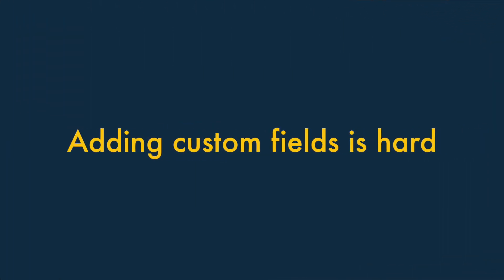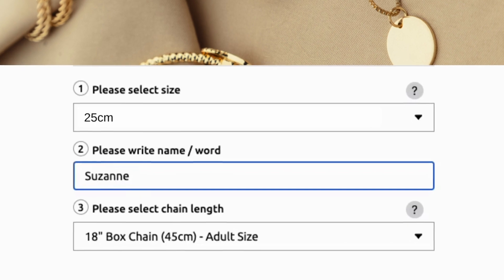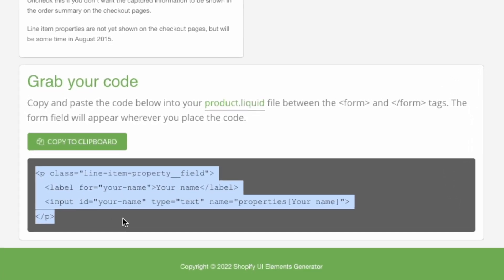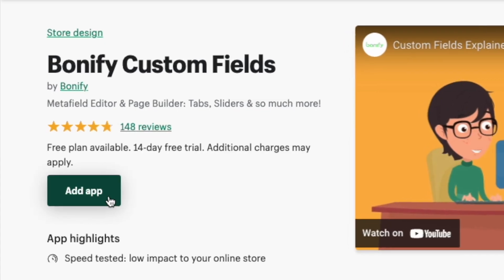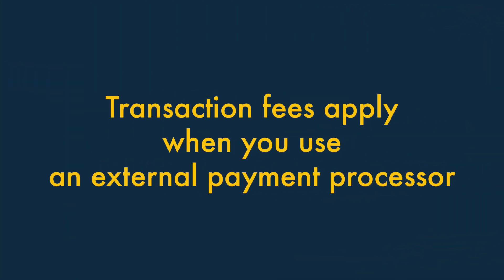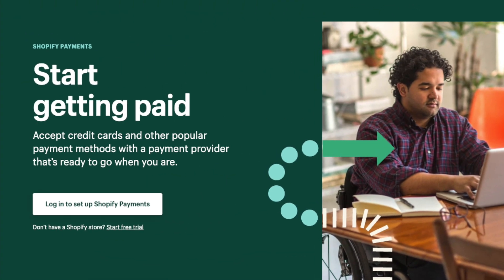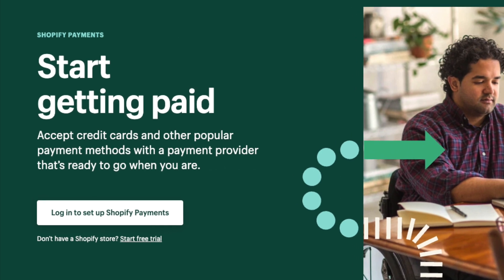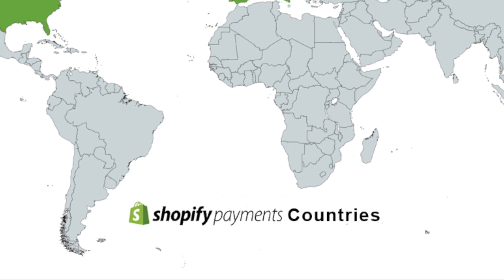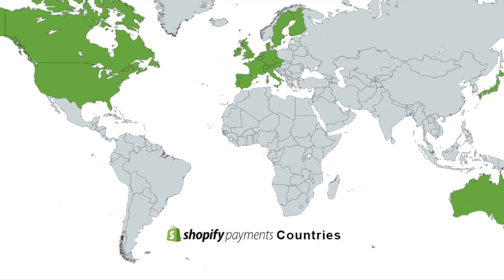Two — adding custom fields is hard. If you're a merchant who needs to capture personalised information at checkout — for example, text for an engraving — then you might find Shopify a bit frustrating. Creating custom fields involves either adding some code to your site, or paying extra for a Shopify app that provides this functionality. Three — transaction fees apply when you use an external payment processor. If you don't use Shopify's built-in payment processor, Shopify Payments, you're charged a transaction fee on each sale. This can make things more expensive, particularly for users in countries where Shopify Payments isn't available.